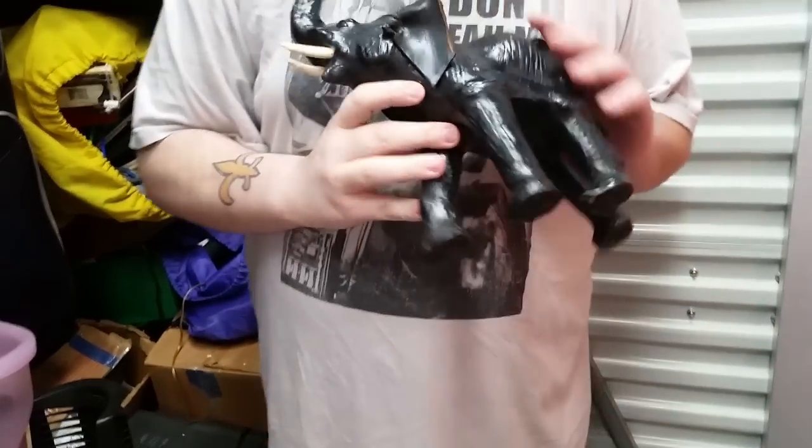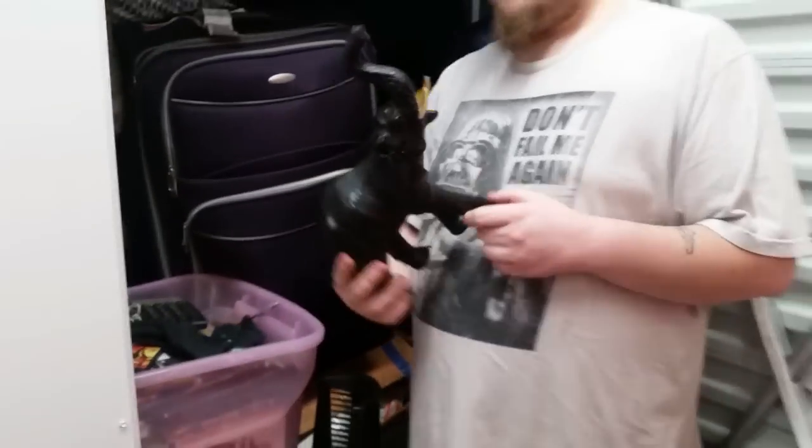Oh cool, wow! Oh wow, look at him — a paper mache elephant. But these are good, they sell well at flea markets for like $5. Somebody wants to fix it, they can actually fix it.